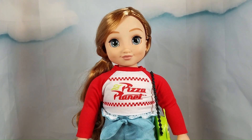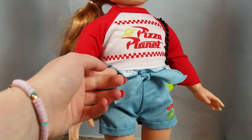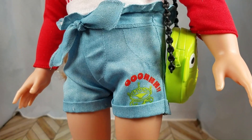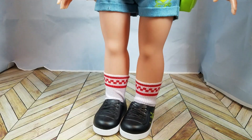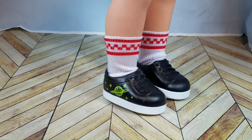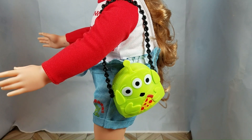This Toy Story outfit came with a Pizza Planet shirt and these adorable blue shorts. They have a ruffle at the top, a bow, and an alien on the side that says Ooh! It came with some socks with a checker print at the top, some black sneakers with a space design on the side, and this adorable alien purse eating pizza.